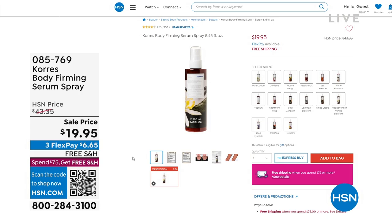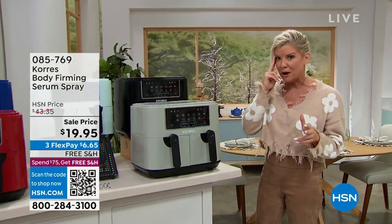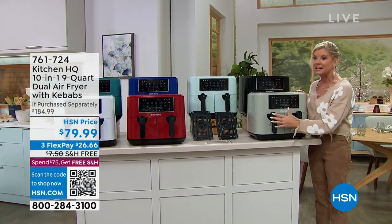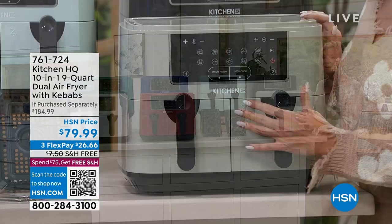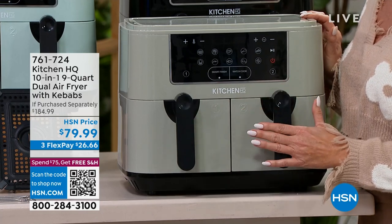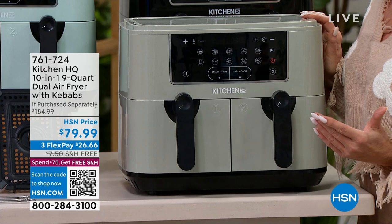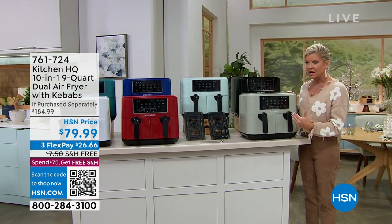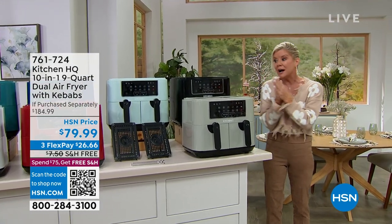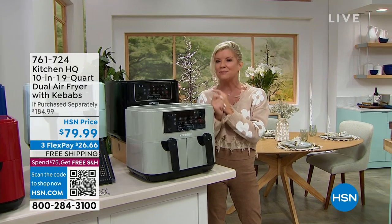From Kitchen HQ — this was premiered earlier and is flying out the door. This is one of the largest capacity air fryers we've ever offered, and it's so smart because it tells you everything you need to do. Altogether it's nine quarts, but the genius part is there are individual air fryers of four and a half quarts each, so you can cook things separately and have them done at the same time — all under $80. Comparable models with all these features are easily $150 and up.